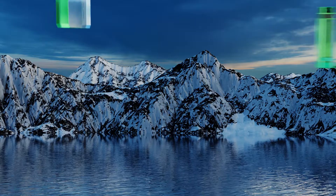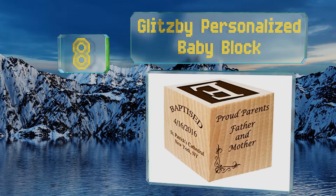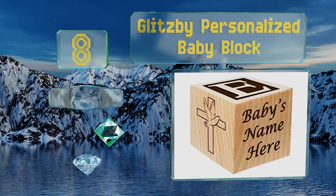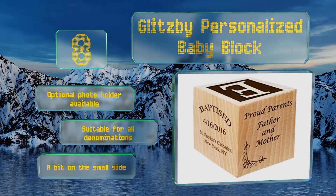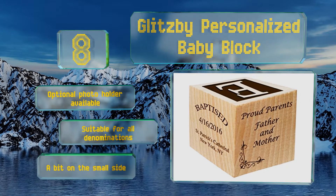Coming in at number 8, you can fit quite a bit of information onto each surface of the Glitzby personalized baby block, including the date and the names of the child and parents. It's a thoughtful way to commemorate a special day and to ensure you don't forget anything important. An optional photo holder is also available and it's suitable for all denominations. However, it is a bit on the small side.